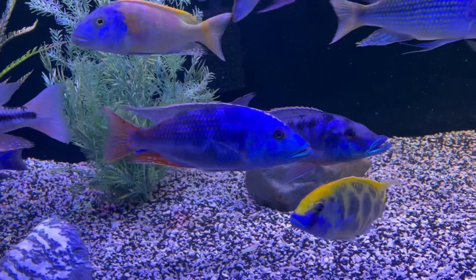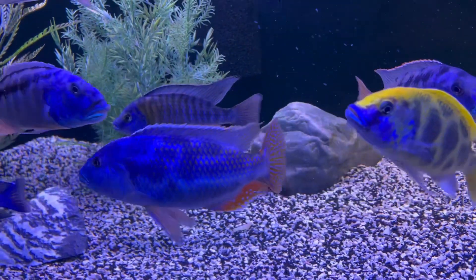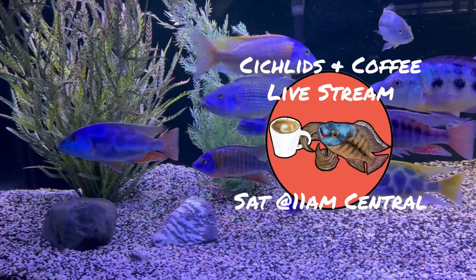We can talk about this and a whole lot more at the Saturday Cichlids and Coffee live stream, every Saturday at 11 a.m. Central. Hope to see you there.